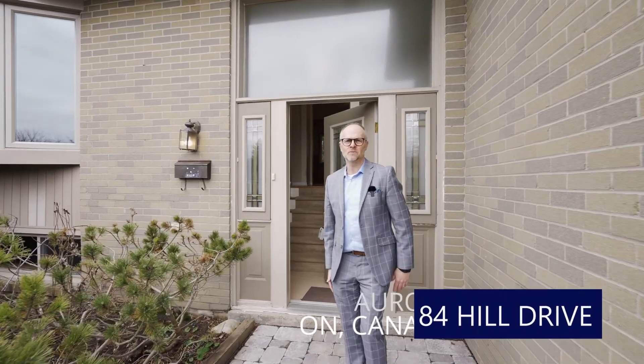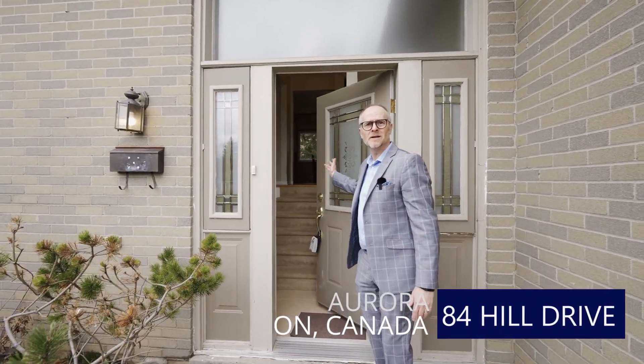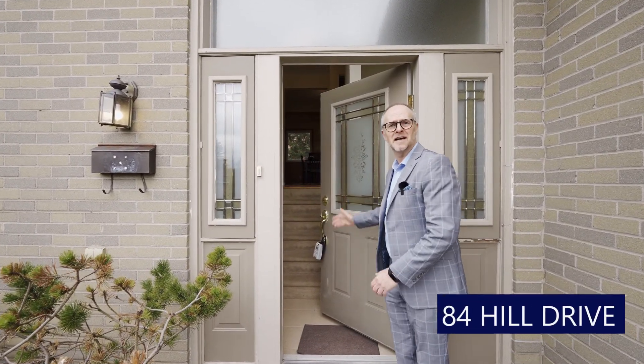Welcome to 84 Hill Drive here in Aurora. I can't wait to show you this beautiful four-bedroom raised bungalow. Let's take an inside look.